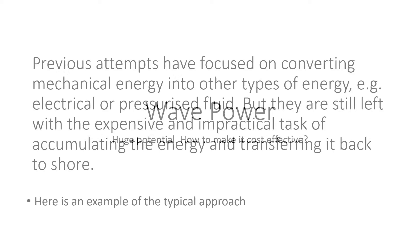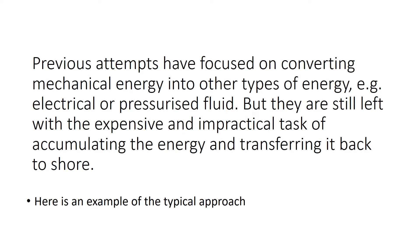Wave power has huge potential, but how to make it cost effective? Previous attempts have focused on converting mechanical energy into other types of energy, for example electrical or pressurised fluid, but they are still left with the expensive and impractical task of accumulating the energy and transferring it back to shore.